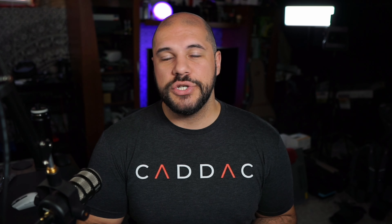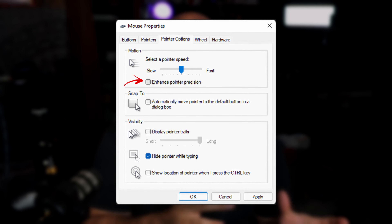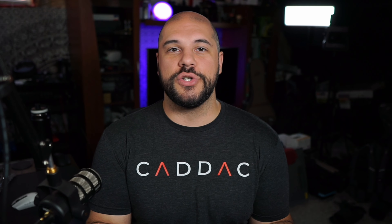Something else you can do is rename your PC. If you use a lot of file sharing within your network, it helps you identify what's actually using your Wi-Fi. If you want to connect to your computer via Bluetooth as well, you can head to the 'About My PC' section of Windows 10 or 11, and there is a 'Rename My PC' button.